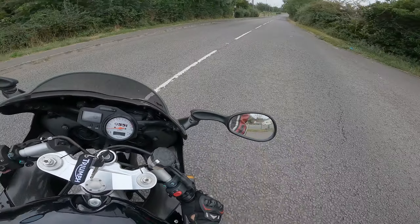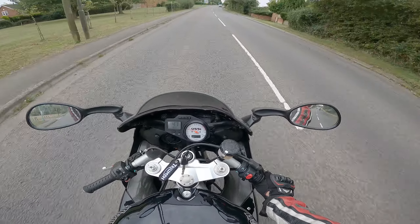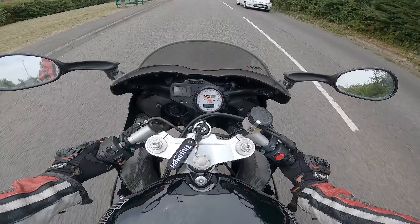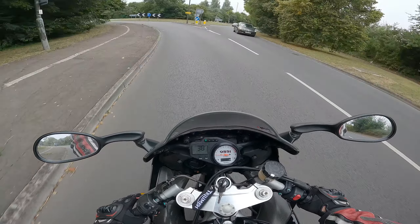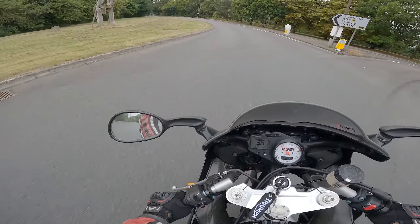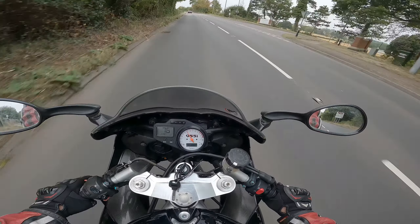I'm not going to lie, I've been riding this bike pretty much solely since I got it. I've not really touched the ZZR or the ZH2. I did do a video recently on the wife's Ninja 125, but for the most part I'm riding this bike. A lot of it comes down to the fact that she is an old bike and I want them to survive - I want to enjoy them as much as possible because there is a lot to love about old bikes.